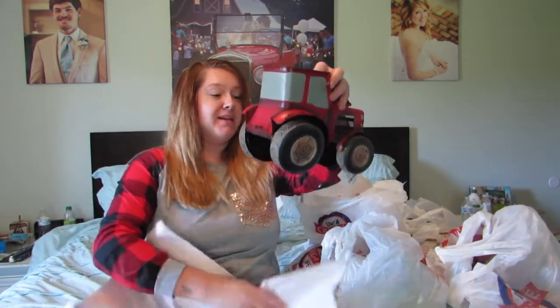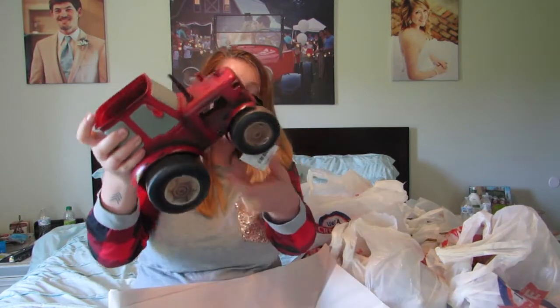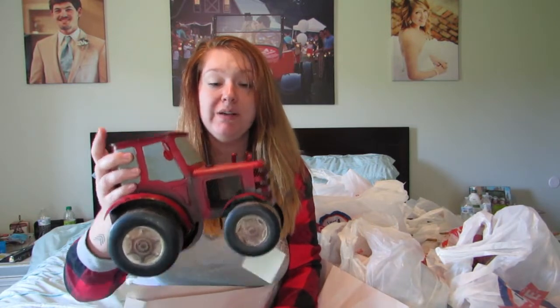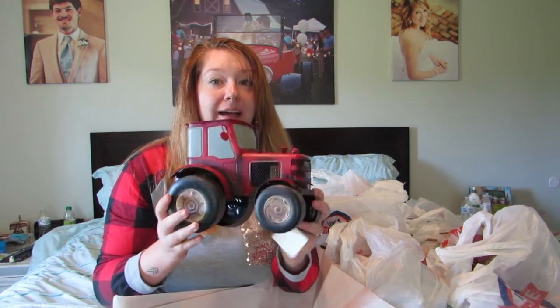This is probably my favorite thing I got. I was so excited because it fits the theme I'm going for perfectly. It's a metal red tractor and it's got a spot where I'll probably put a Christmas tree. It was originally $29 or $30 so I got it for about $15, which is really good.